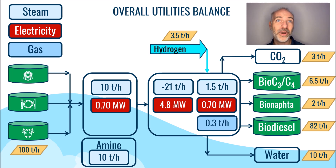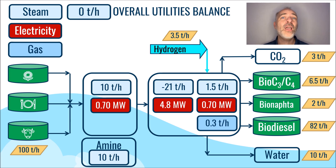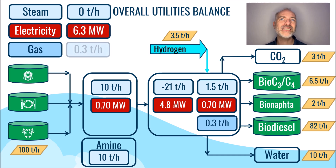Consequently, at the bottom of the page we can observe a steam requirement that is nearly negligible, an electricity consumption amounting to roughly 6.3 megawatts, and a gas consumption of around 0.3 tons per hour.